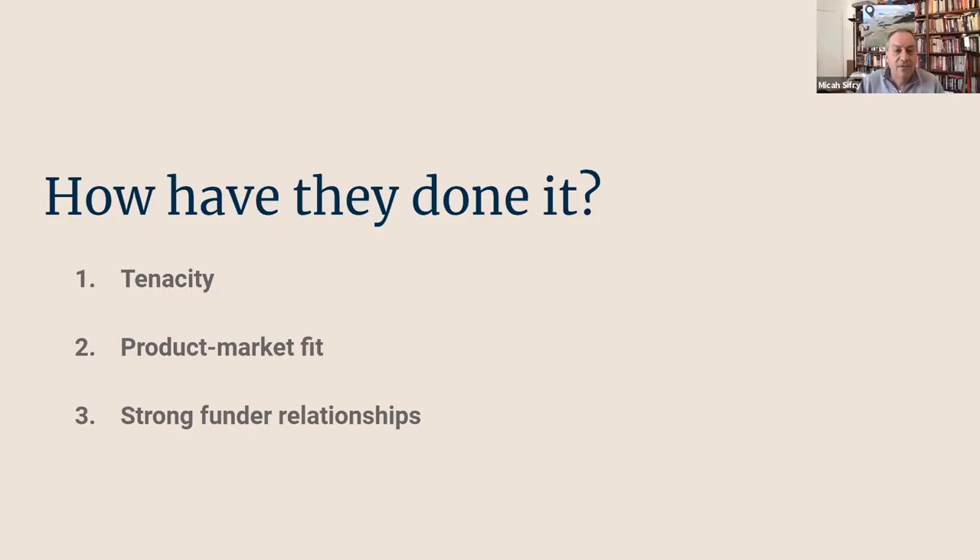So how have these organizations managed to last 10 years or more? Of all the lessons learned, the most commonly and passionately cited factors were these three: first, the tenacity of founders and their teams; second, having a strong product or service offering that really resonates with a clear market; and third, strong relationships with well-aligned funders.